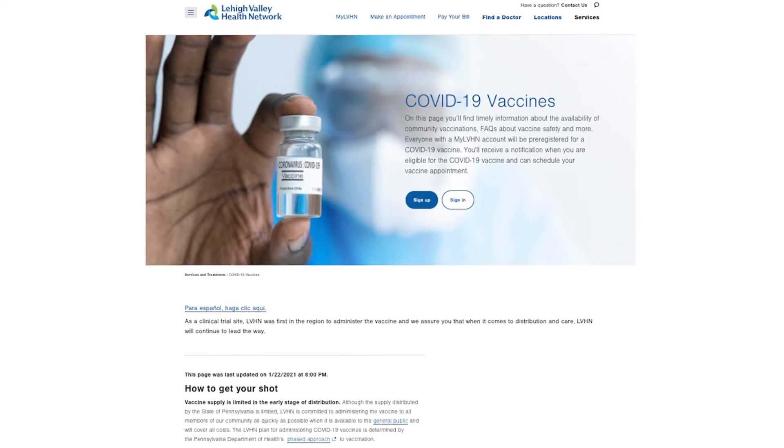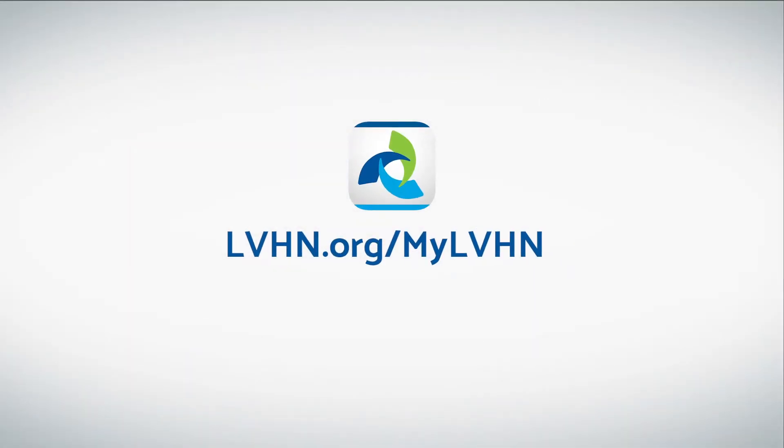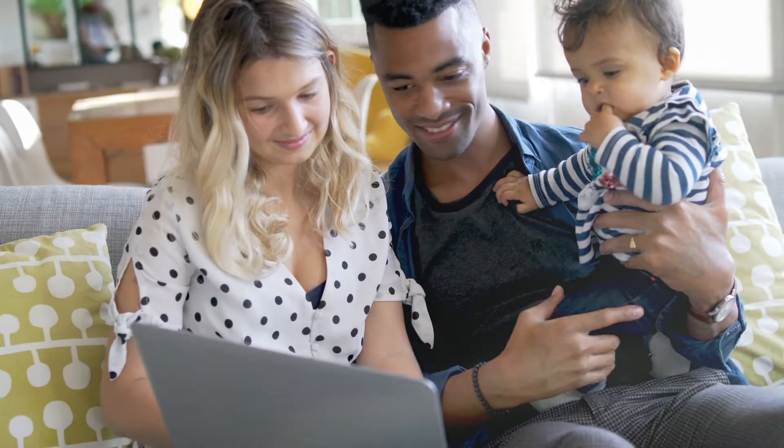And now it's easier than ever to set up your account. If you'd like to sign up online, visit lvhn.org/mylvhn, click Sign Up, and follow the prompts.